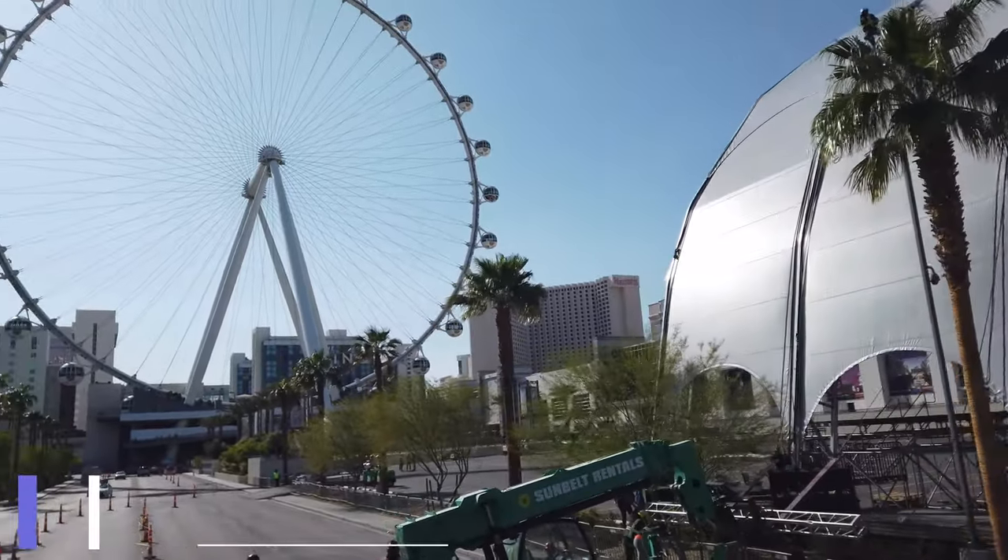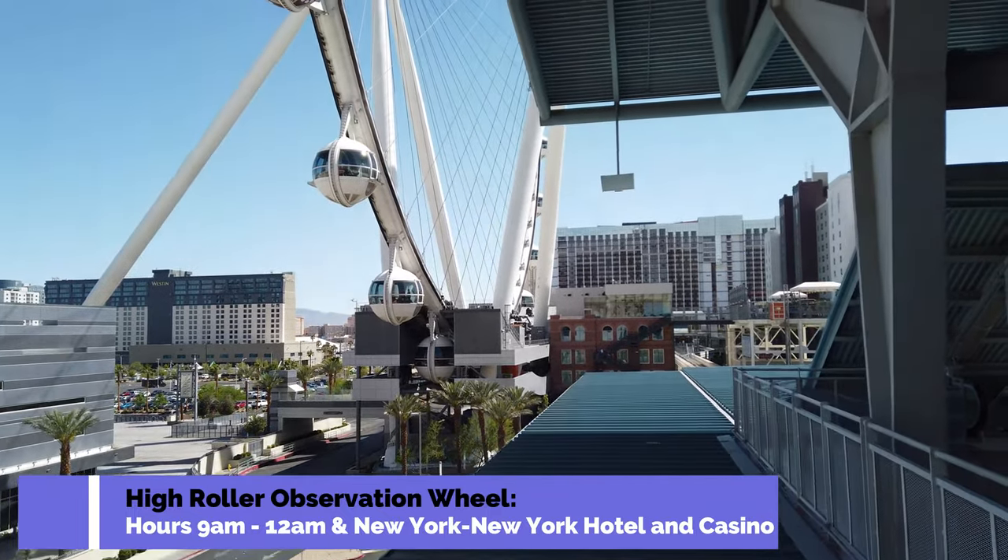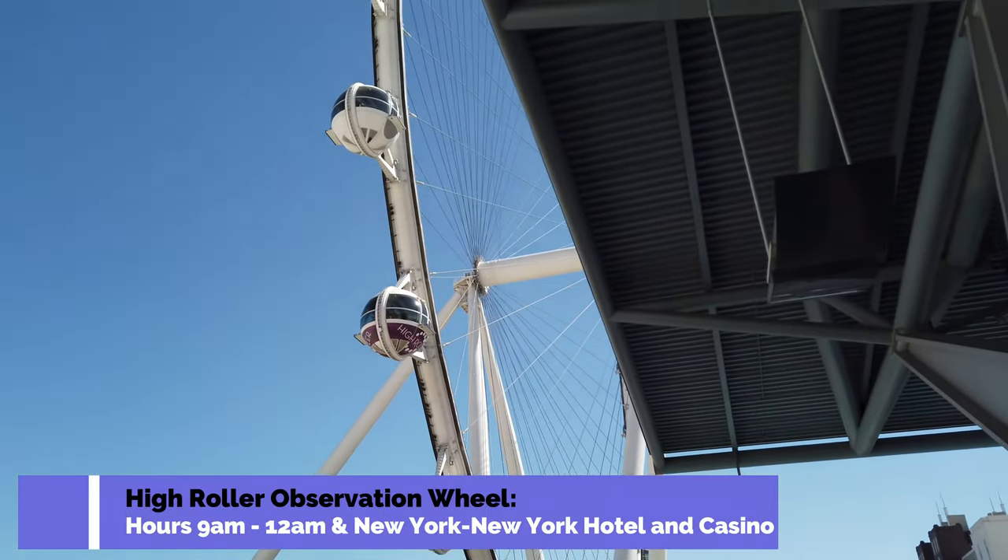Looking at the Skywheel from the outside, you'll see that it dwarfs the other buildings around it. You can see just the base of it almost seems like it's taller than the hotels around it.